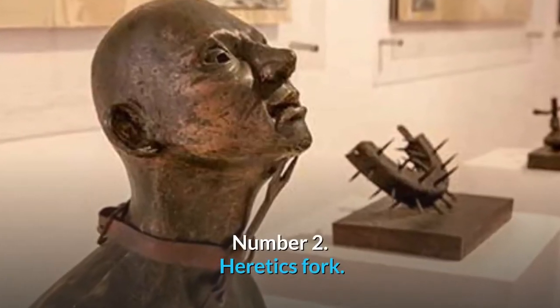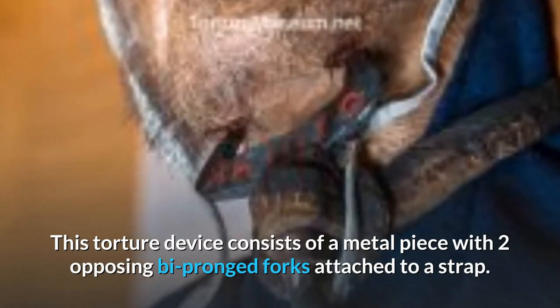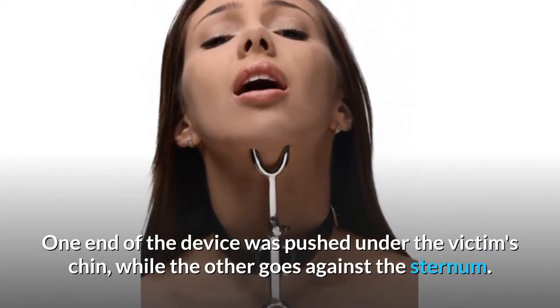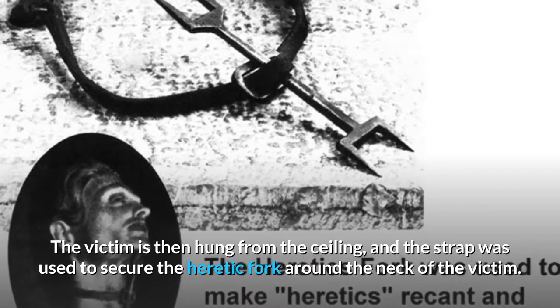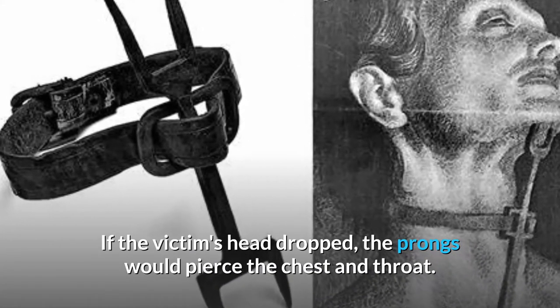Number 2: Heretic's Fork. This torture device consists of a metal piece with two opposing bi-pronged forks attached to a strap. One end of the device was pushed under the victim's chin, while the other goes against the sternum. The victim is then hung from the ceiling, and the strap was used to secure the heretic's fork around the neck. If the victim's head dropped, the prongs would pierce the chest and throat.